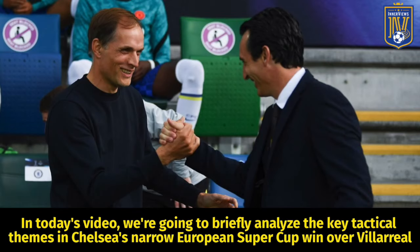Hey, it's your guy Tyrell back with the interviews. In today's video we're going to briefly analyze the key tactical themes in Chelsea's narrow European Super Cup win over Villarreal.